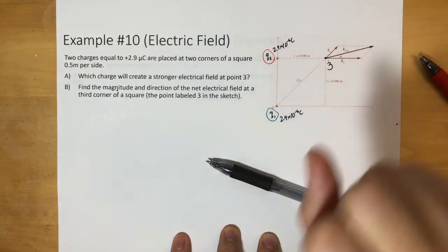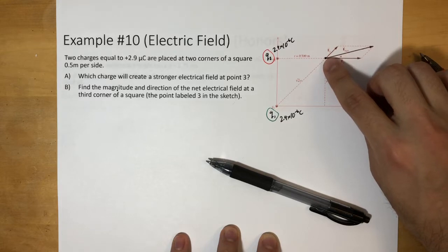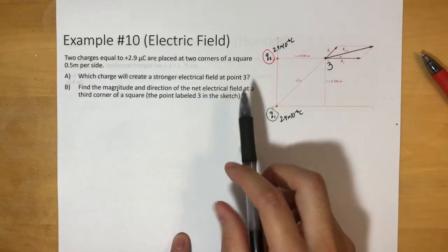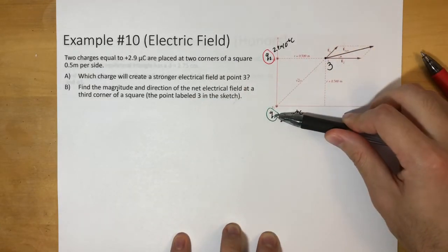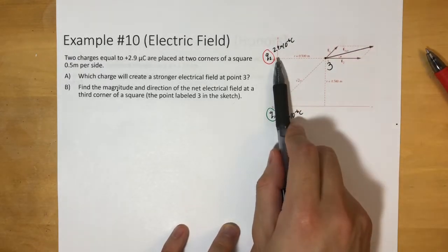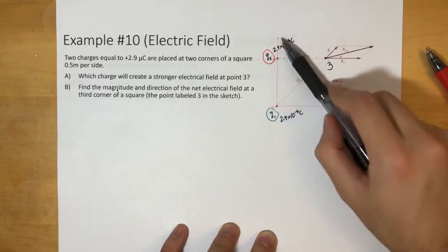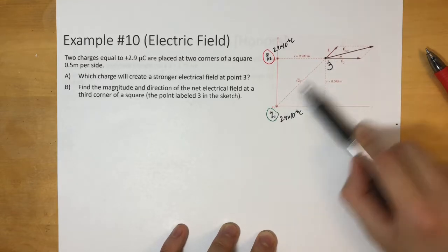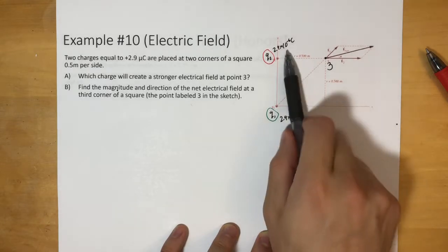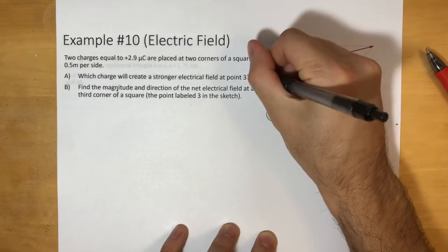So what is the electric field that they're creating right here? What you should know is that charge 2 is closer than charge 1. So charge 1 and charge 2, even though they have the same magnitude, charge 1 is further away. So charge 2 will have a stronger electric field since it's closer, while this one is going to be weaker.